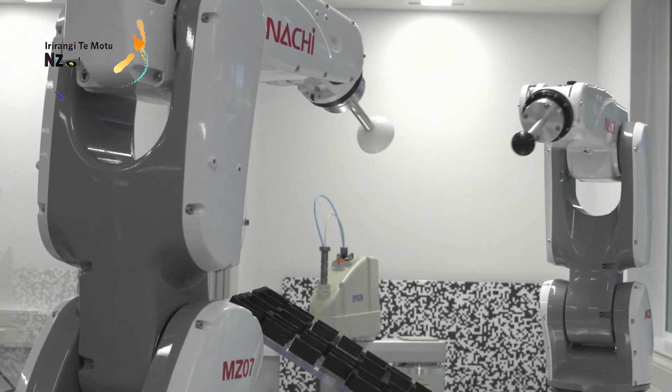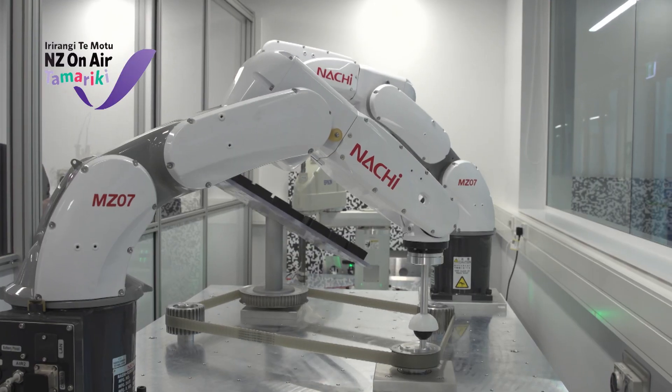Let's watch these ones here. See how they're rotating. Damn! What do you reckon? Pretty good.